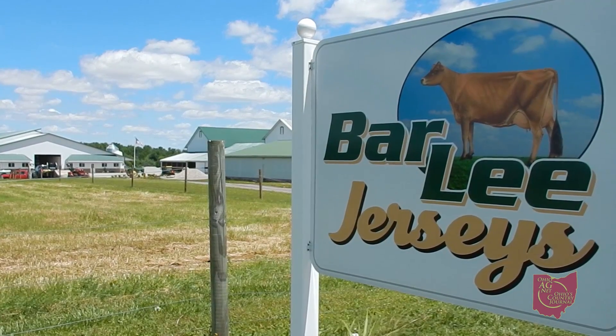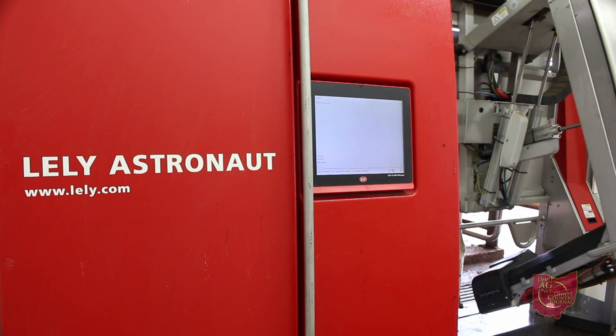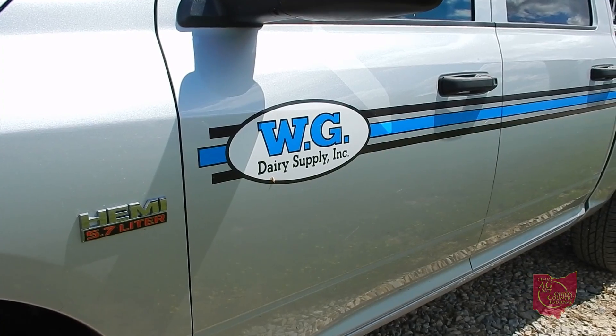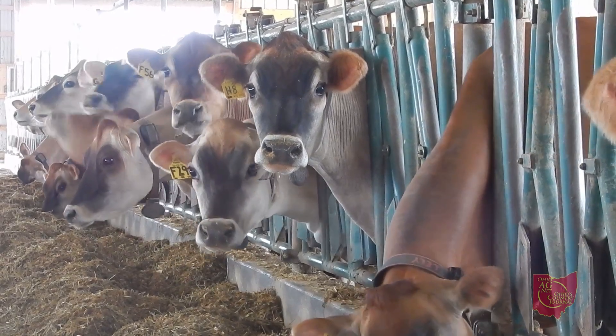Barley Jerseys, a family dairy farm in northern Ohio, have recently put robots to use on their operation. Josh Kepler of WG Dairy Supply says that, understandably so, it's a big change that requires a bit of adjustment on the part of the farmer.